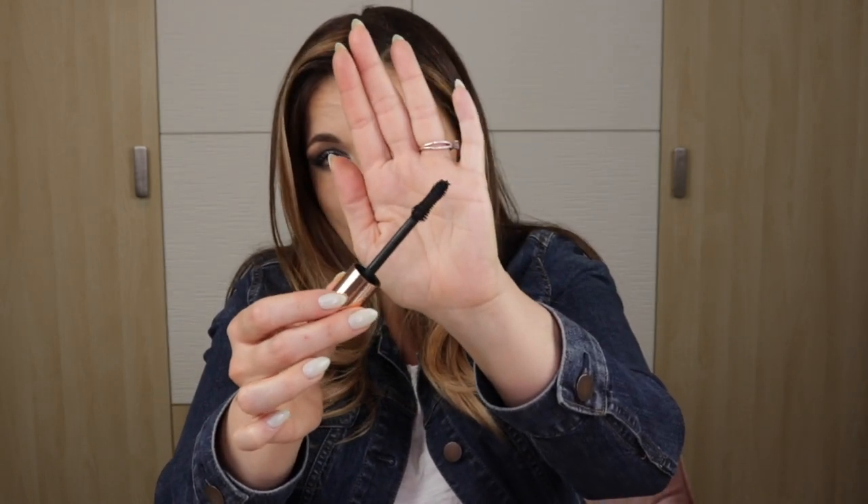This one probably isn't a surprise if you watch my channel regularly: the Bite Beauty Upswing Full Volume Mascara, $28. It's like a push-up bra for your lashes — beautiful, thickened, lengthened, curled lashes instantly. My only gripe is the wand is basically the size of a baseball bat and I always get it on my face, but it's worth it. I wish they'd come out with a baby-sized version with the same formula. It's a clean beauty brand in rose gold packaging, and I love it.